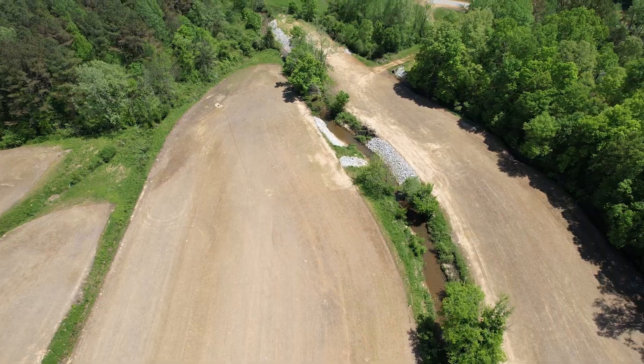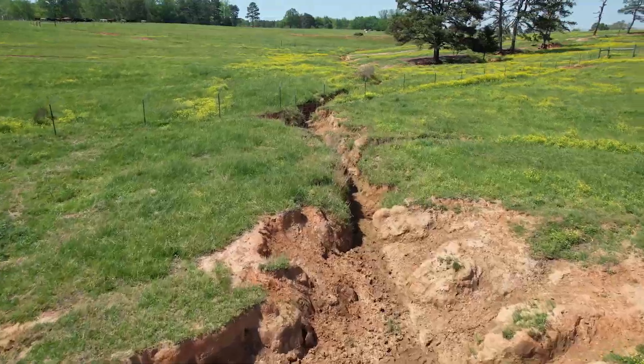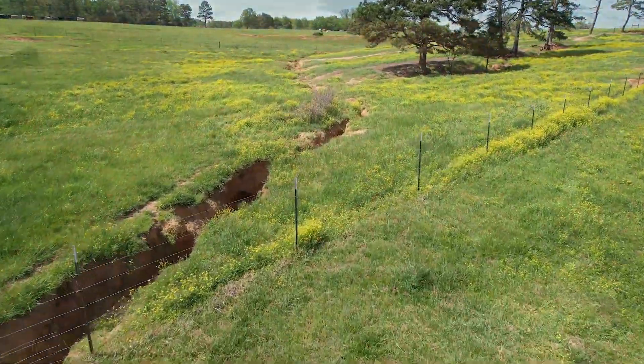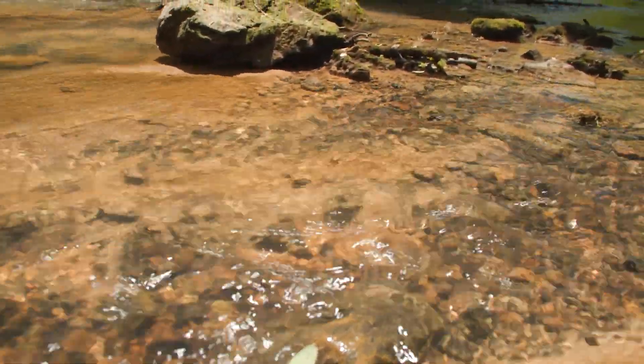The Owl Creek watershed is situated in northeast Mississippi. The soils there are a little bit more highly erodible. There's more topography on the landscape, and that watershed actually flows north into the Little Hatchie watershed and then eventually into the Mississippi River Basin.